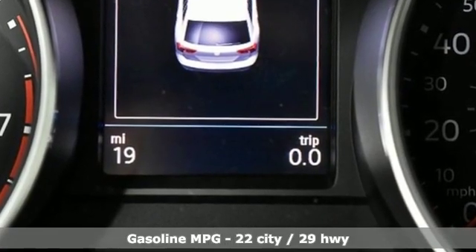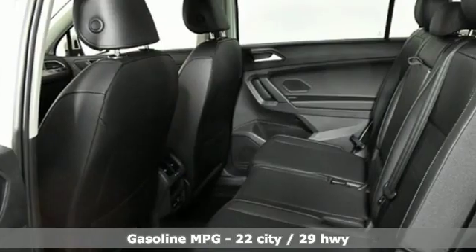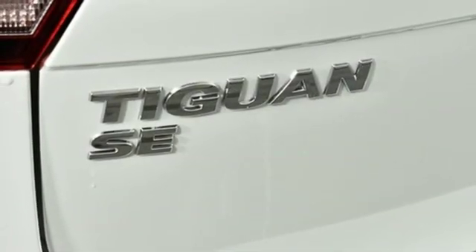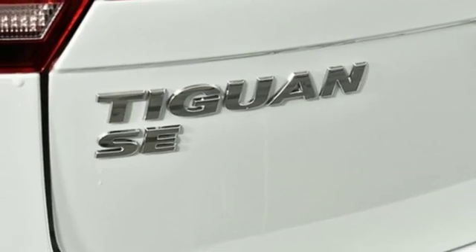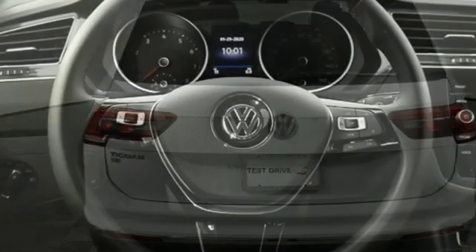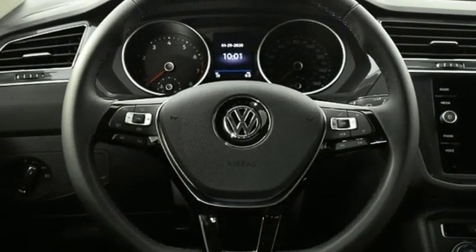Intercooled turbo inline four-cylinder engine. Dual zone climate control. Streaming audio. Front heated bucket seats. Power heated mirrors. External memory control. Aluminum wheels. Doors and push button start proximity key. And automatic transmission.